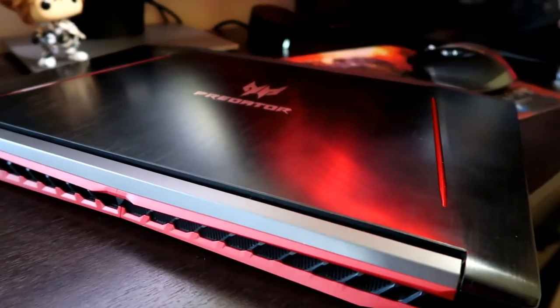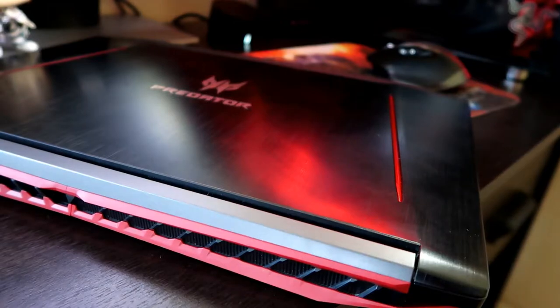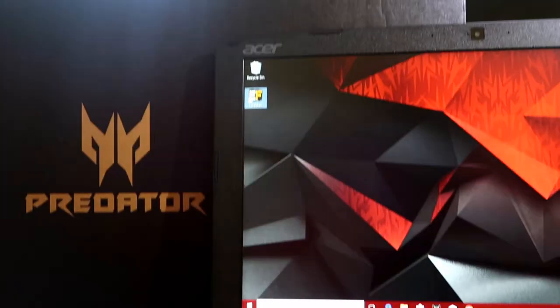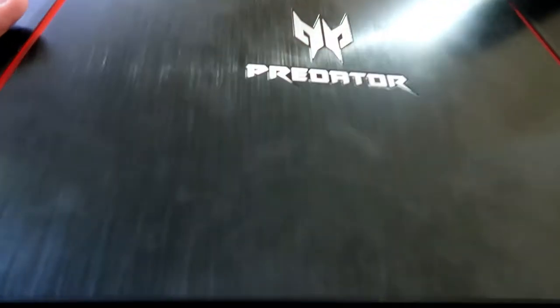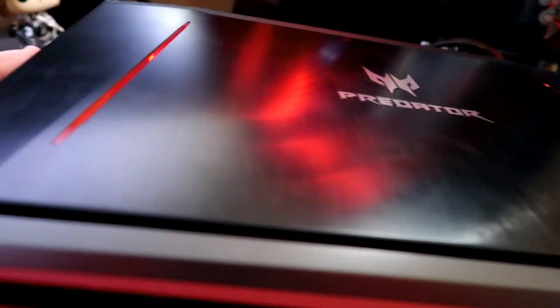The Acer Predator Helios 300 might look boring from pictures, but when you have it in your hands it's much more visually appealing than you think. I did not realize its striking design until I had it under my arm carrying it around during the day. It comes with a brushed aluminium top and inner shell around the keyboard, two red strips across the lid, and the Predator logo in the middle.